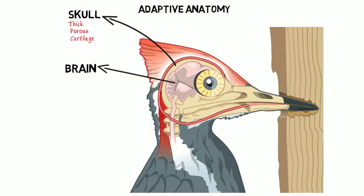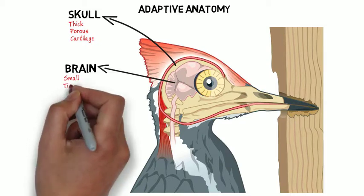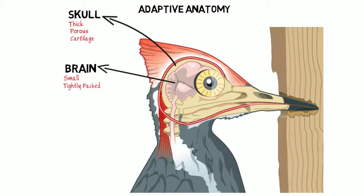The Brain. The woodpecker's brain is quite small in comparison to its body, where the vibration is distributed. The brain is also tightly packed in the skull, allowing for very little movement.